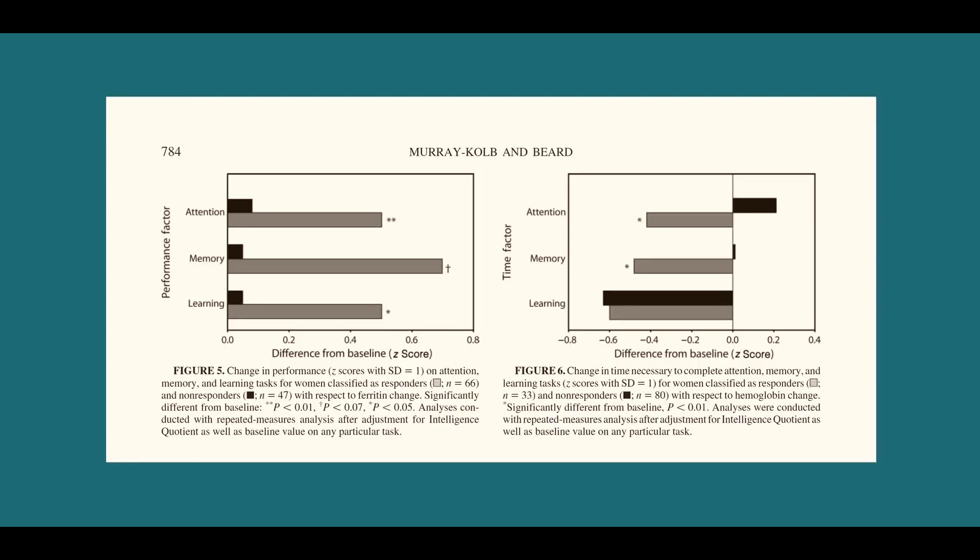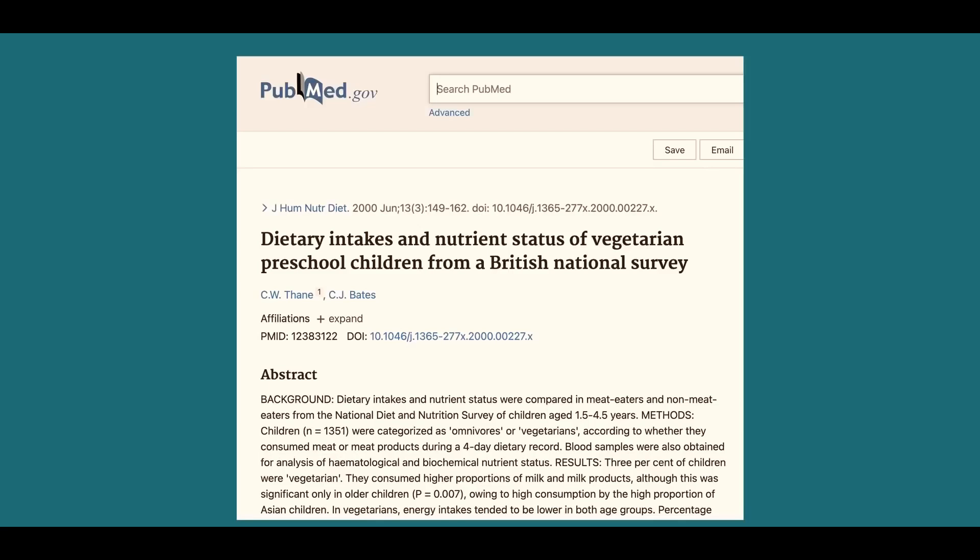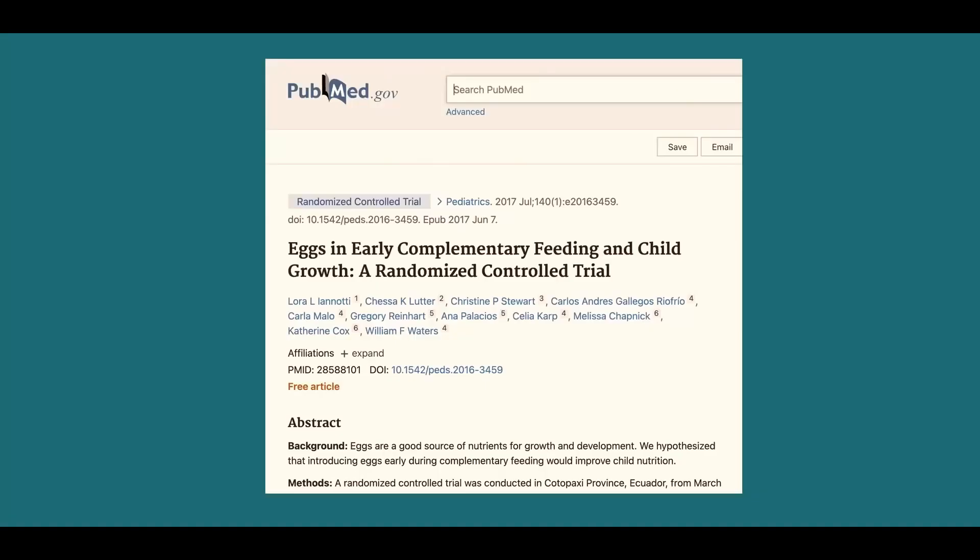We have randomised controlled trial level evidence that supplementing vegetarians and vegans with creatine improves intelligence — the best level of medical evidence we have. We can't pretend that nutrient deficiencies within vegan and vegetarian diets aren't having a real impact. In young children, vegetarian children are deficient in these nutrients, affecting them for their whole lifespan — their intelligence, their growth. We can reduce underweight children by 74% simply by supplementing with one egg a day.